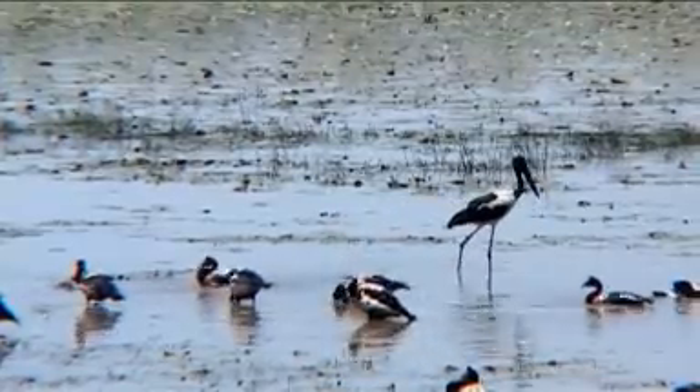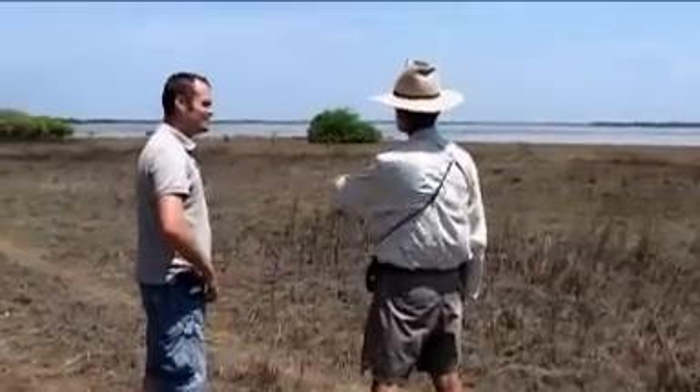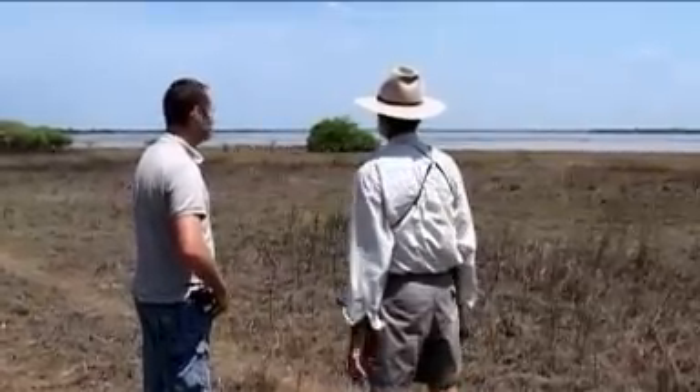We're at Mamakala Wetlands in Kakadu National Park. This is a favourite area for so-called twitchers — they come from all over the world to see the great varied bird life in the top end. As you can see up there, there's thousands and thousands of magpie geese and all manner of other flocks of waterfowl.